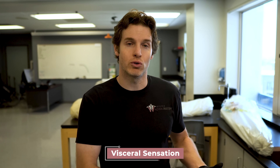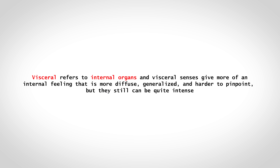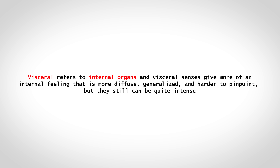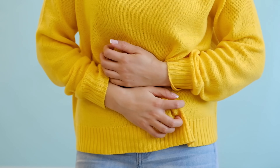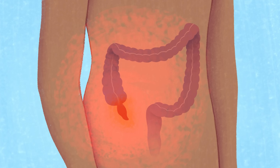The upper two-thirds of the vaginal canal is innervated by nerve fibers that provide more of a visceral sensation. Visceral refers to internal organs, and visceral sensations give more of an internal feeling that is diffuse, generalized, and harder to pinpoint — but they can still be quite intense. For example, appendicitis can cause intense pain felt in the central abdomen rather than right where the appendix is located, which is also why referred pain can occur.